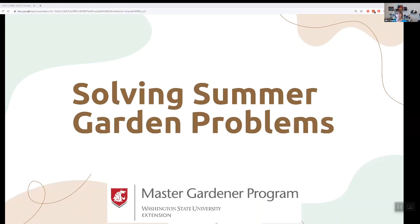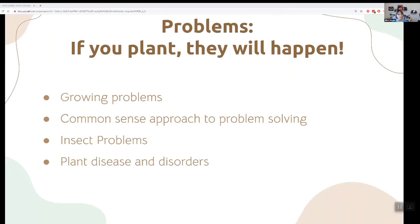I'll bet you're here because you're experiencing garden problems and you're not alone. I was out in my garden last night and I'll show you pictures of the flea beetles once we get there. So today what we're going to cover is general growing problems, some common sense things you can do to handle the problems, then specific insect problems, and then specific plant diseases and disorders.